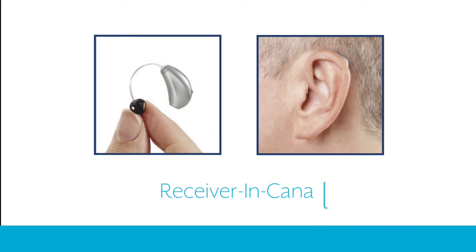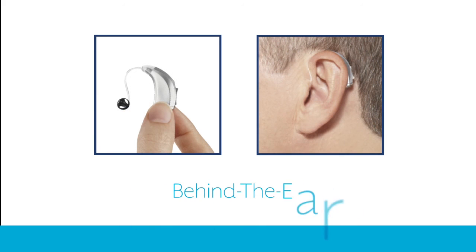The receiver in canal is small, discreet, and quick to fit — it's perfect for many first-time wearers. The behind the ear style is the world's most common, available in regular, mini, or power.